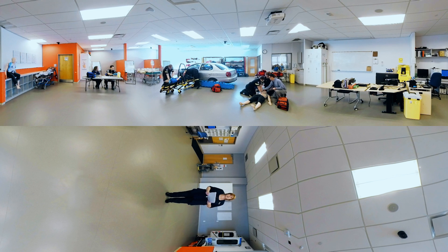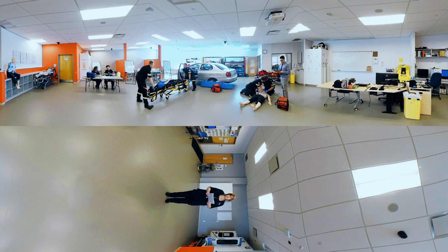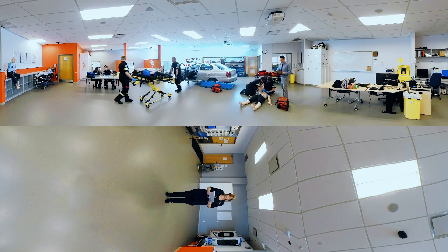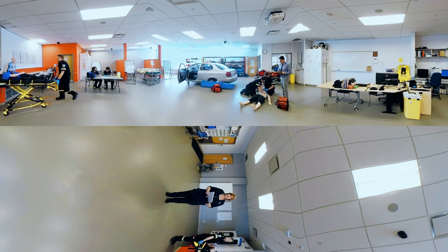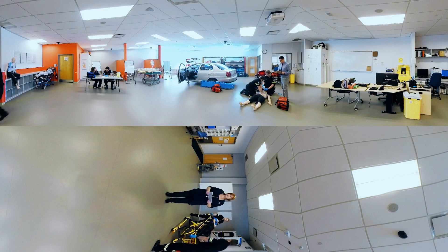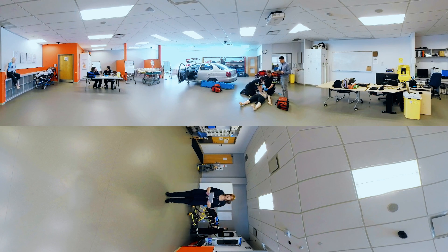They assess the patient's vital signs. This includes blood pressure, respiratory rate, heart rate, skin, pupils, and temperature. With our small class sizes, students get the opportunity to practice often and build their capacity and knowledge base. We also make sure it's a safe environment for our students to make their mistakes and learn from them.